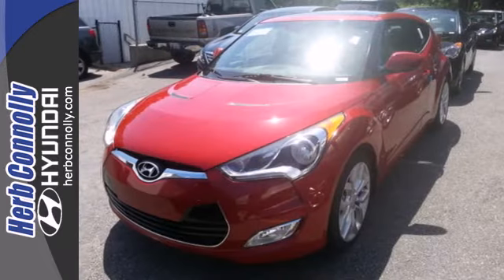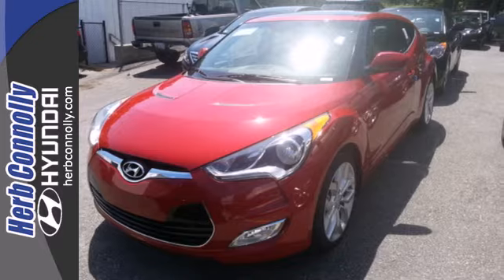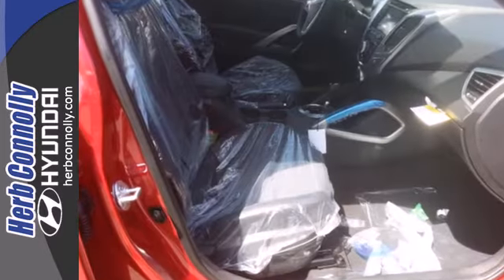Half hatchback, half running back, all impressive style. Experience this incredibly original Veloster today.